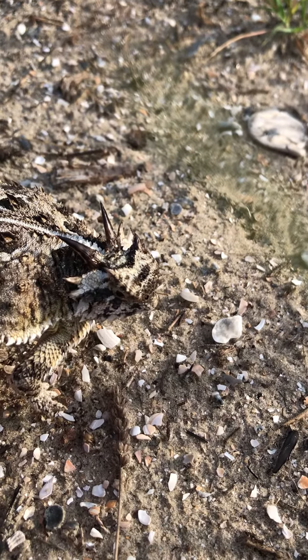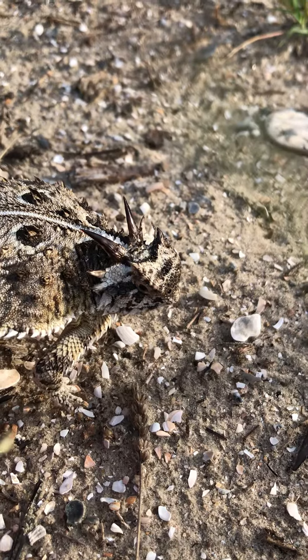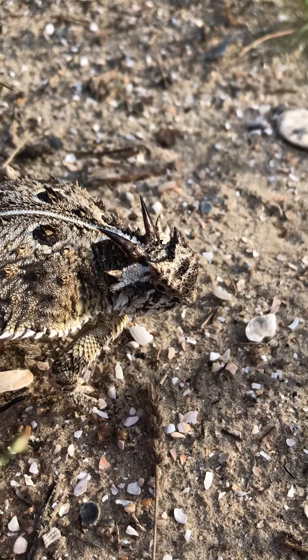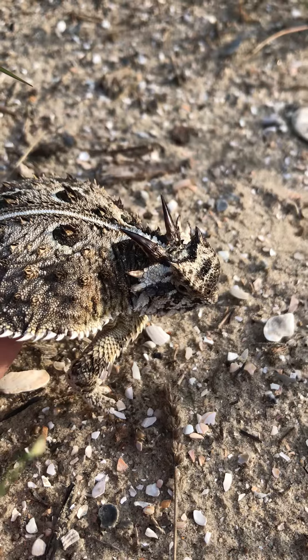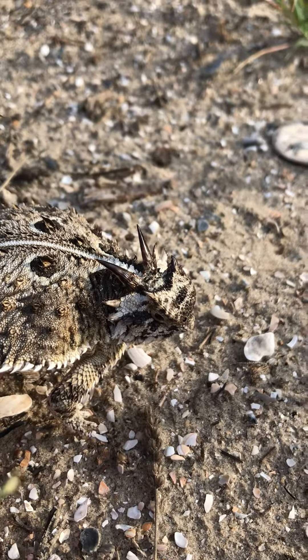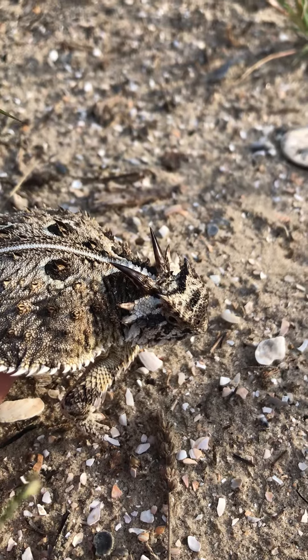They're east of the Mississippi on Edisto Beach, Sullivan's Island, and Isle of Palms because they were introduced by soldiers during World War II. They were soldiers from Texas who brought them as pets, the story goes, and they were released in those three places. The sandy soils of the barrier island mimic the desert habitat of these animals, so they've become naturalized.